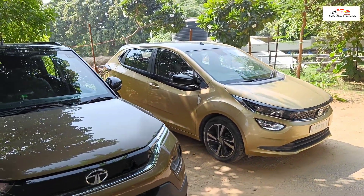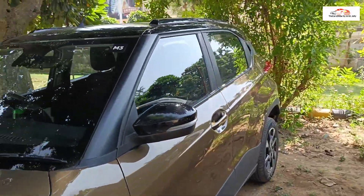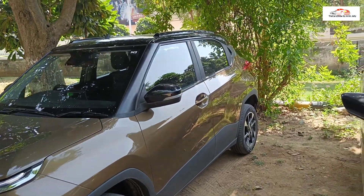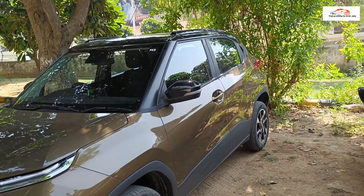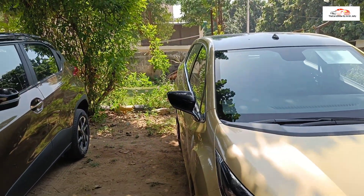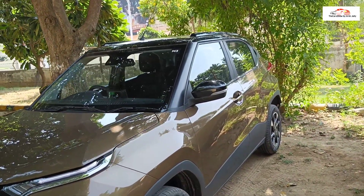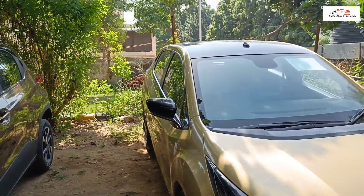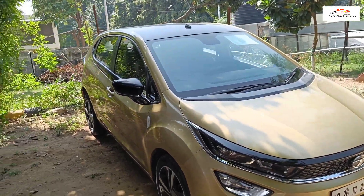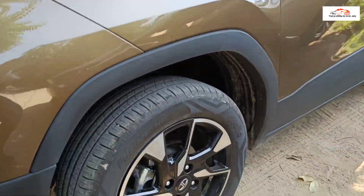Prices will be put in the description box with on-road pricing so you can judge the variant you want to purchase. Moving to the side profile — both cars are in the sub-4m segment. The Punch has a slightly taller height and higher ground clearance, giving it an urban SUV or micro-SUV stance, which the Altroz lacks. The Altroz gives a more low-slung hatchback appearance, though cladding is present.